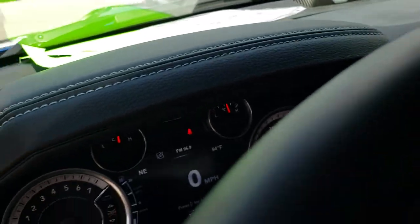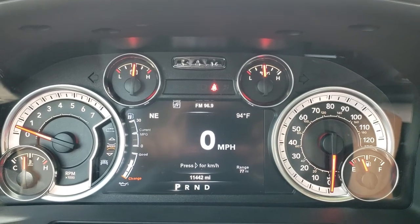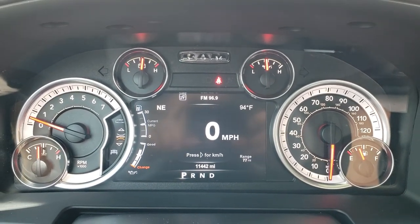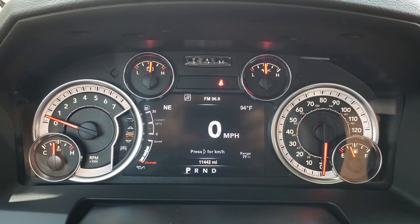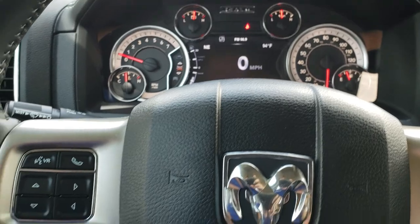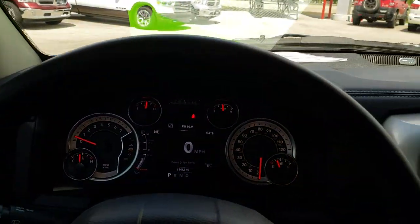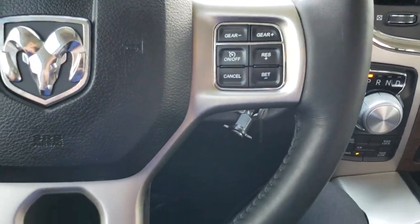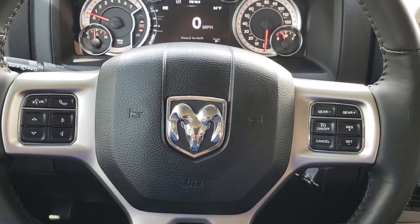As we hop inside the truck here, you can see that this one has 11,442 miles. You've got an outside temperature, compass, range to empty, and a digital speedometer. The instrument cluster is nice and clean. This one has the heated leather-wrapped steering wheel — no scuffs or scrapes on that. Cruise controls on that side, and Bluetooth audio controls on the other side.